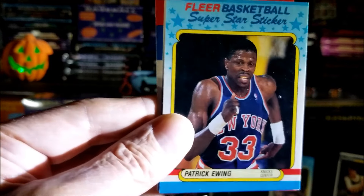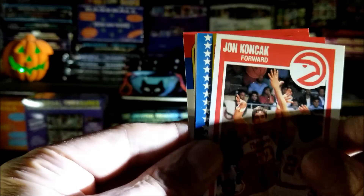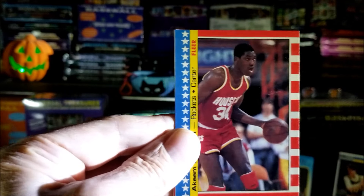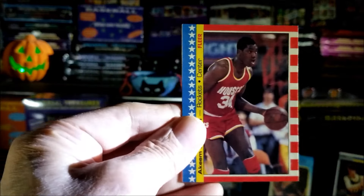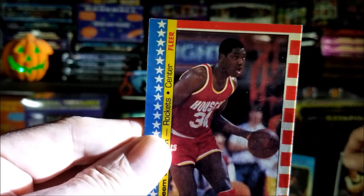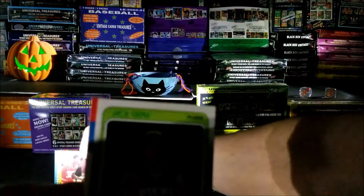Well we got some nice looking cards coming up — John Koncak. Got an '87 sticker, alright come on, let's do it. Oh nice — Hakeem, second year! Nice looking sticker card, isn't that cool? And the centering is pretty good. Now we're going to replace — we'll take Terry Cummings '86, we'll put him right there.